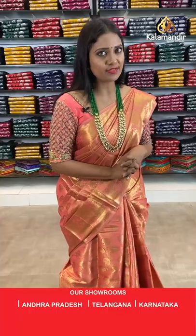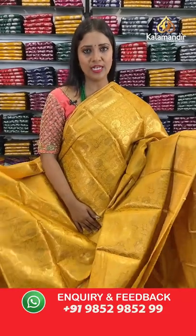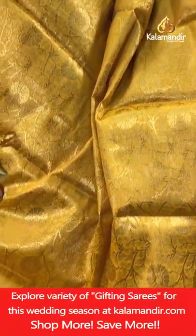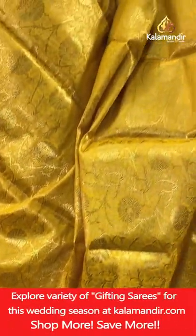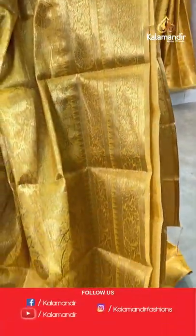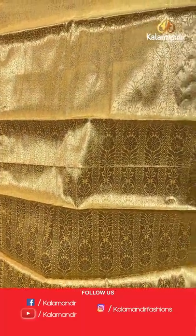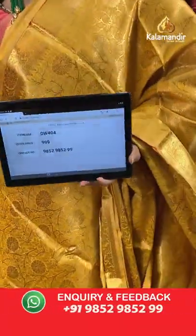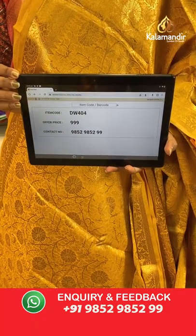A golden mustard yellow mix — a contrast blouse would be the best combination. All-over body floral zal, border with florals in two rows with temples and cross cut. Pallu of same colour with floral brocade design. Blouse of same colour with floral brocade and border. Saree code DW404, price 999 rupees.